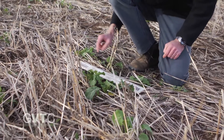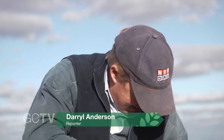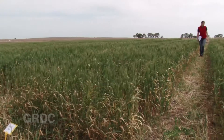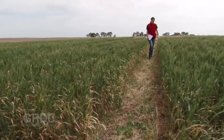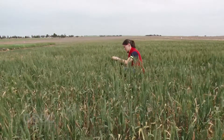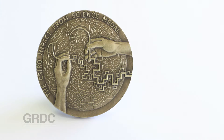The Grains Research and Development Corporation's Water Use Efficiency Initiative has been recognised for its contribution to agriculture. The initiative, which set out to deliver a minimum 10 per cent increase in grain yields through the more efficient use of soil water, has been awarded CSIRO's prestigious 2013 medal for impact from science.